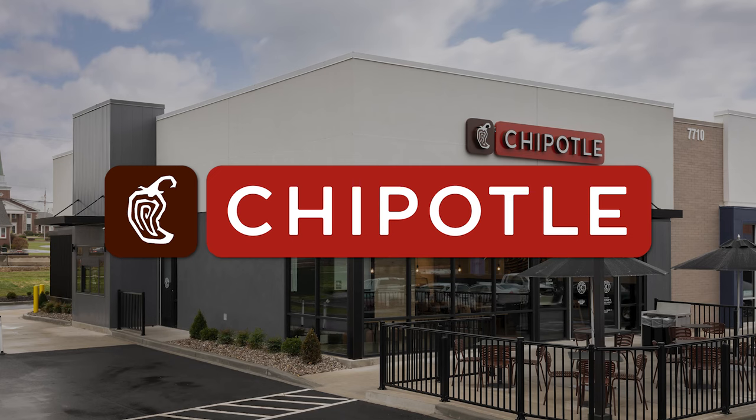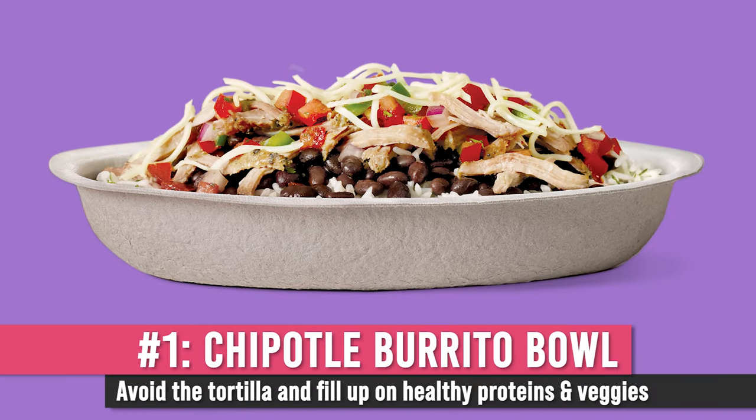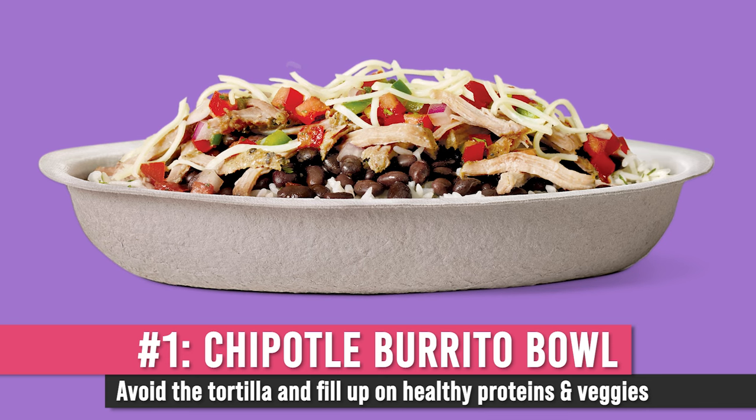Next on our list is Chipotle, a fan favorite of many fitness-minded people because you can basically customize whatever you want, and Chipotle markets that their ingredients are a little higher quality than competitors. When you go into Chipotle, here's exactly how you order: first, say you want a bowl. You do not want a burrito — that tortilla is just a bunch of flour and unnecessary carbs and calories that you don't need.